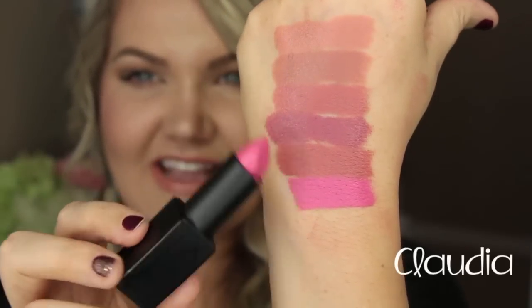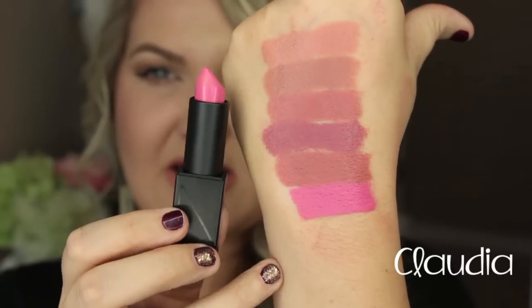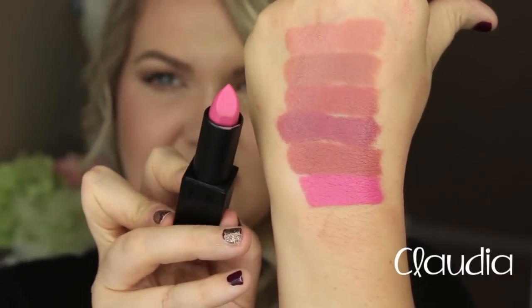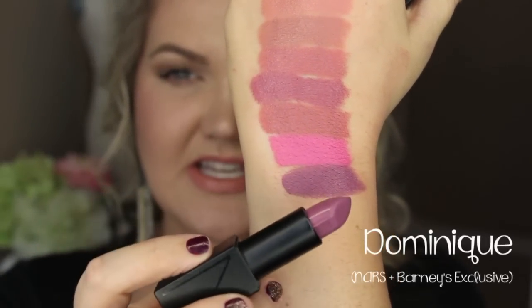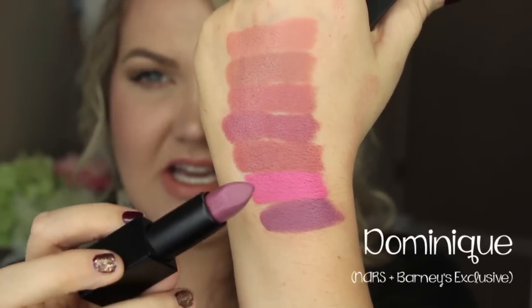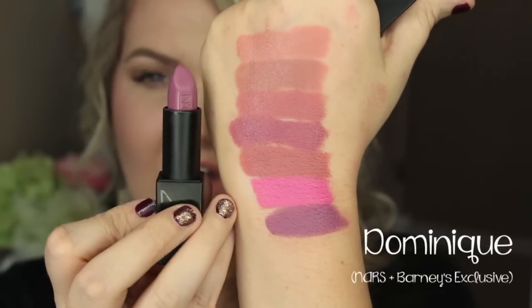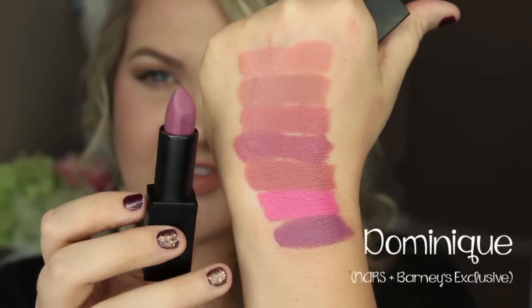This next shade is Claudia — a beautiful bubblegum candy pink. Very pretty, but it moves more out of the neutrals and into the brighter shades. That is Claudia. Next is Dominique — a very interesting mauvey, dusty purple shade. I picked this up at the makeup show because it was that one shade I thought was unique and interesting. I thought putting this down and then topping it with Anna, mixing the two together for a really beautiful purpley, dark, dusty lip would be beautiful. So this is Dominique.